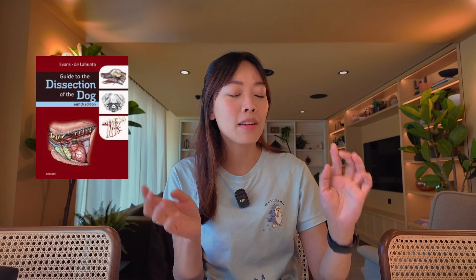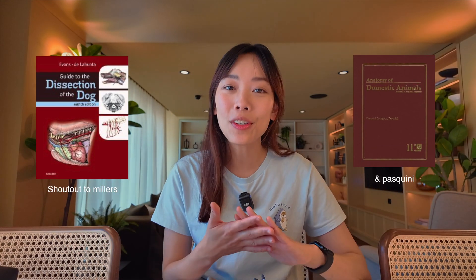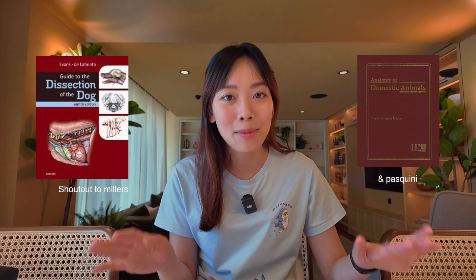Other tips for learning anatomy: draw it out yourself. I remember getting a set of bones in first year and just having a play with them, trying to visualize where certain ligaments and muscles go. Learning anatomy doesn't have to be intimidating with the right tools. Also, if you learn better watching videos, our vet school had dissection videos we could all access — you can pause in areas where you feel you need more knowledge. It's worth asking your vet school if they have that resource.